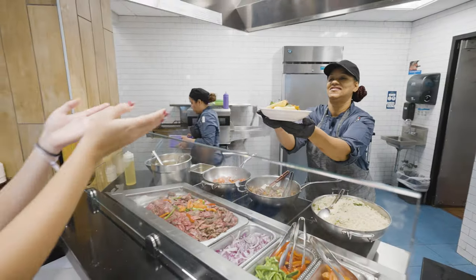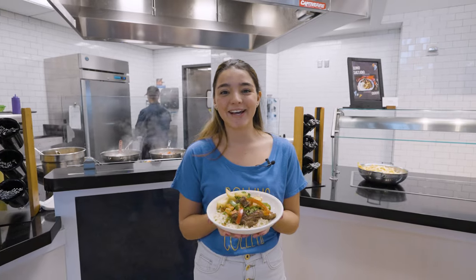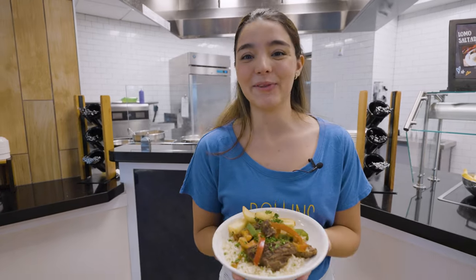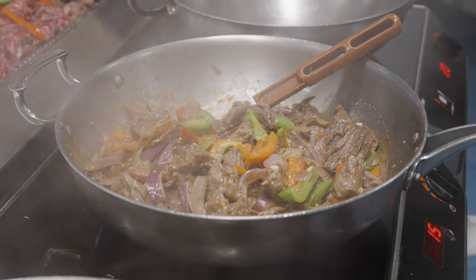Every day of the week, the My Kitchen Station offers different dishes from around the globe. Today it's this delicious Peruvian dish, Lomo Saltado. Wow, that smells amazing. You can see why I stop here multiple times a week.